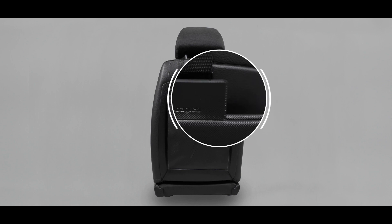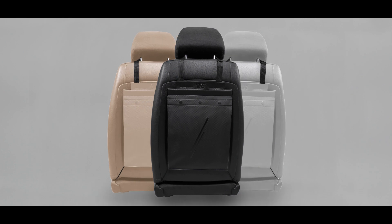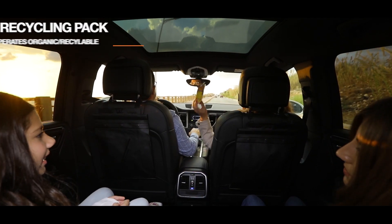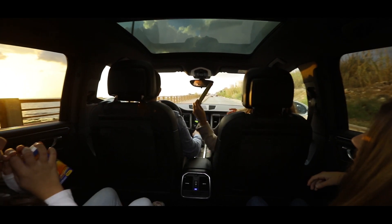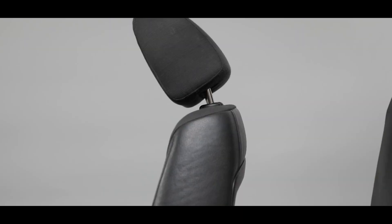SnapBag simply blends with your car's interior, while maintaining the comfort of everyone in the car. Thanks to its premium materials and well-thought-out colors, it becomes a natural extension of your car. SnapBag's recycling pack allows you to sort your waste so that for the first time, recycling can start from within the car.